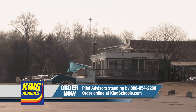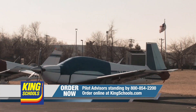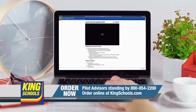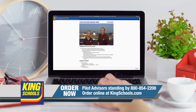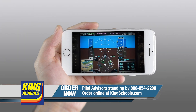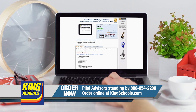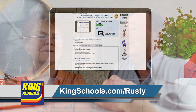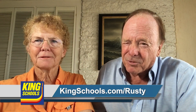Hello fellow pilot. I'm John King. And I'm Martha King. We've all had our flying lives disrupted lately. King Schools is here to help you stay up to date with courses that you can access on your desktop, iPad, or iPhone. If you'd like a refresher, or just want to expand your aviation horizons, we have a course for you. Head over to KingSchools.com/Rusty today for details.